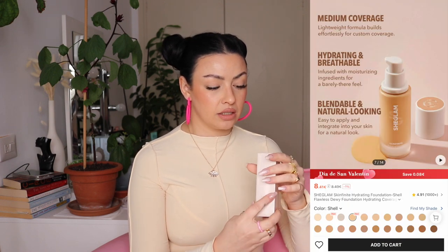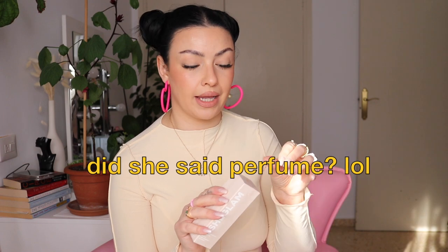This is the SHEGLAM Skinfinite Hydrating Foundation. I got the shade 'Shell.' Just by looking at the packaging it looks expensive — it does not look like I paid 6 euros 26.